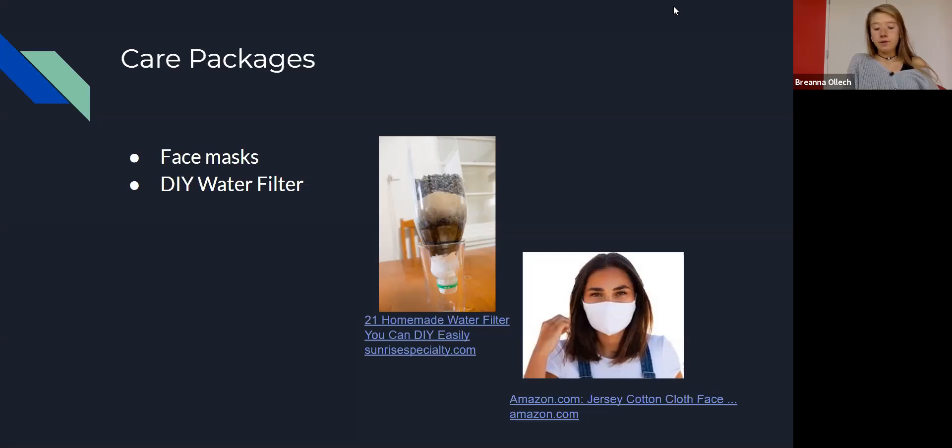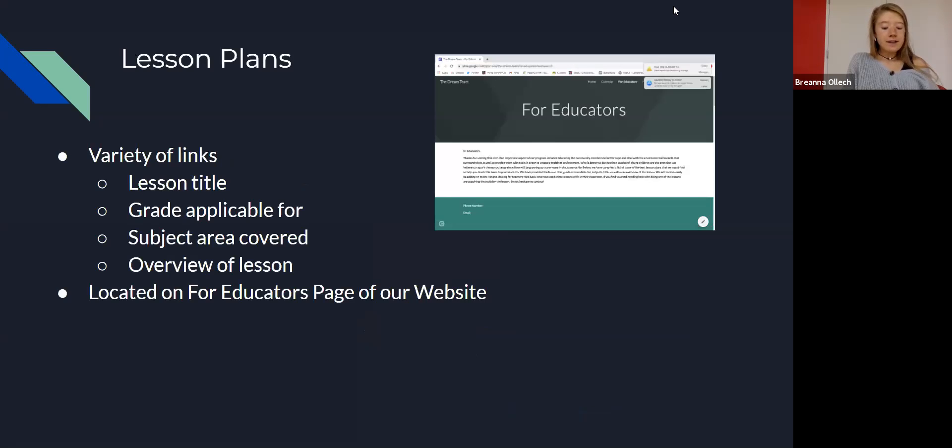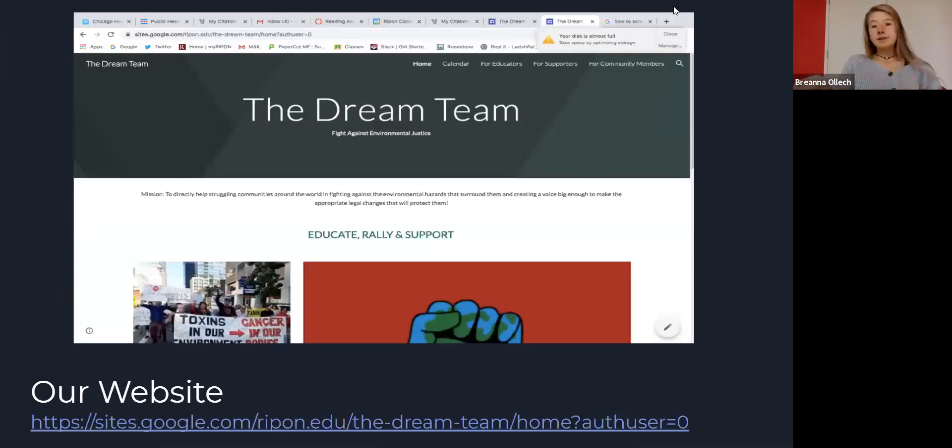We will hold special events for community members and volunteers to create these materials for the packages, and we will post tutorials on our website for people who want to help from home. Another aspect of our education component is lesson plans to be used by schools. We hope these lessons educate children about the relevance and importance of the issue within their community and encourage them to help fight for change. We compiled a variety of links on our website to different lessons, providing the lesson title, grade level, subject area, and an overview. The website also has a calendar for educators, supporters, and community members.